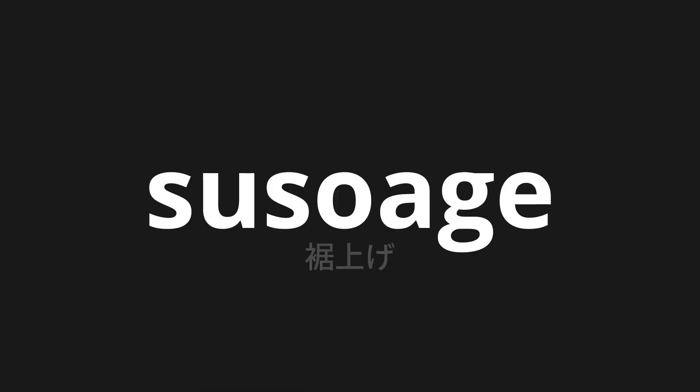Welcome to this pronunciation video. Today, we will be focusing on a new word that you might find challenging or intriguing. So let's dive into today's word: Susoage, which means hemming in Japanese.